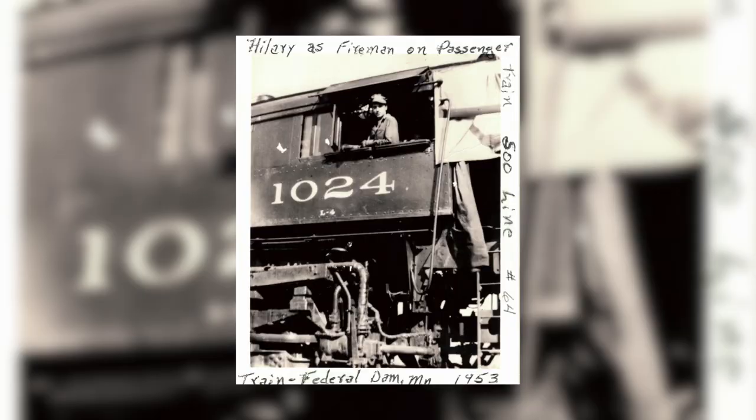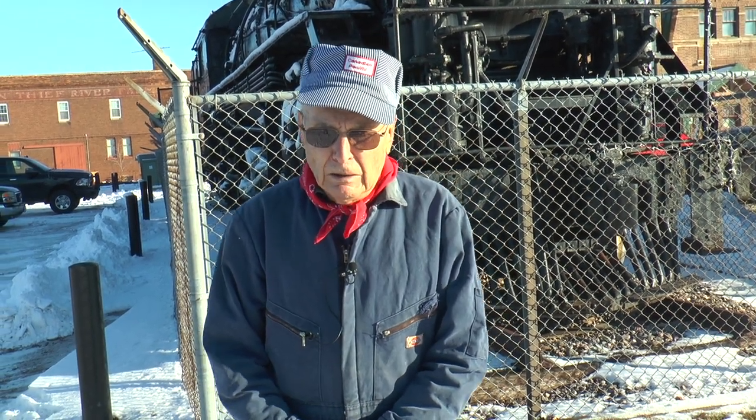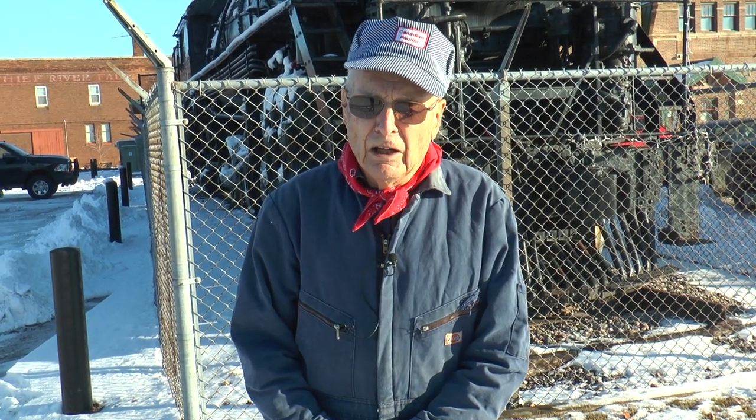I started working on the Soo Line in 1953, and the locomotive we're touring right now I worked on in 1953. I was on a passenger train going to Fredder Dam, which is the halfway point to Superior and Duluth. I asked the engine watchman, Frank Drorick, if he'd take a picture of me up in the locomotive, and he said sure.